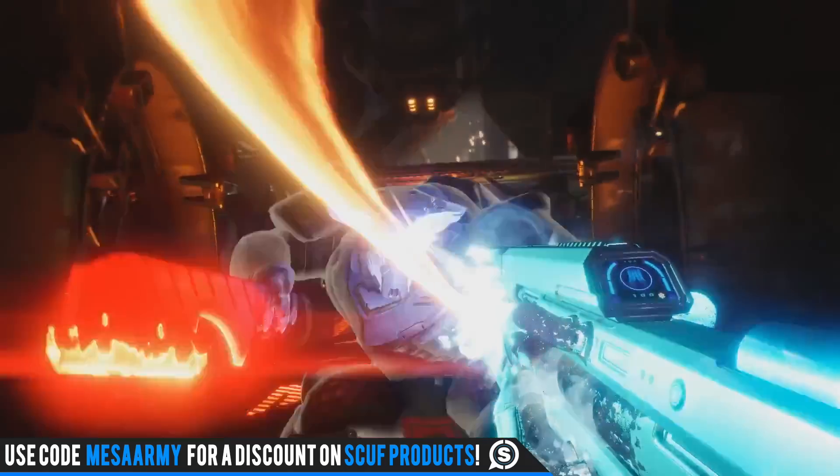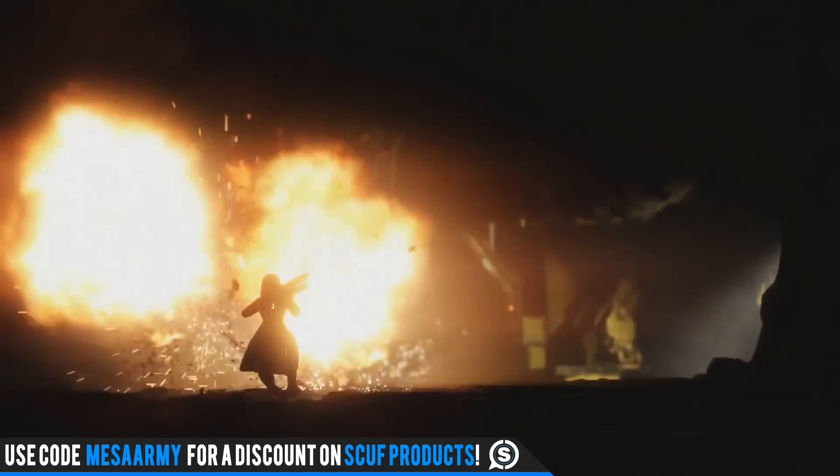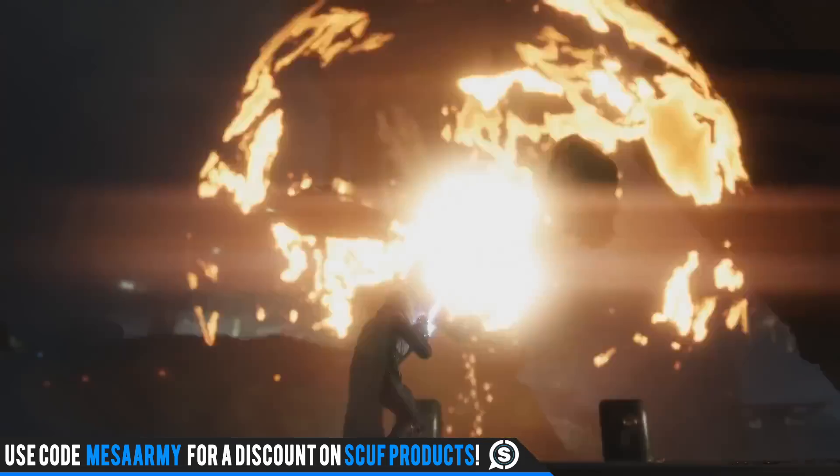When IGN put their videos out, they said they did not get hands-on time with this weapon, but they are quoting Bungie that they developed new technology to create this, as well as a host of other exotics.